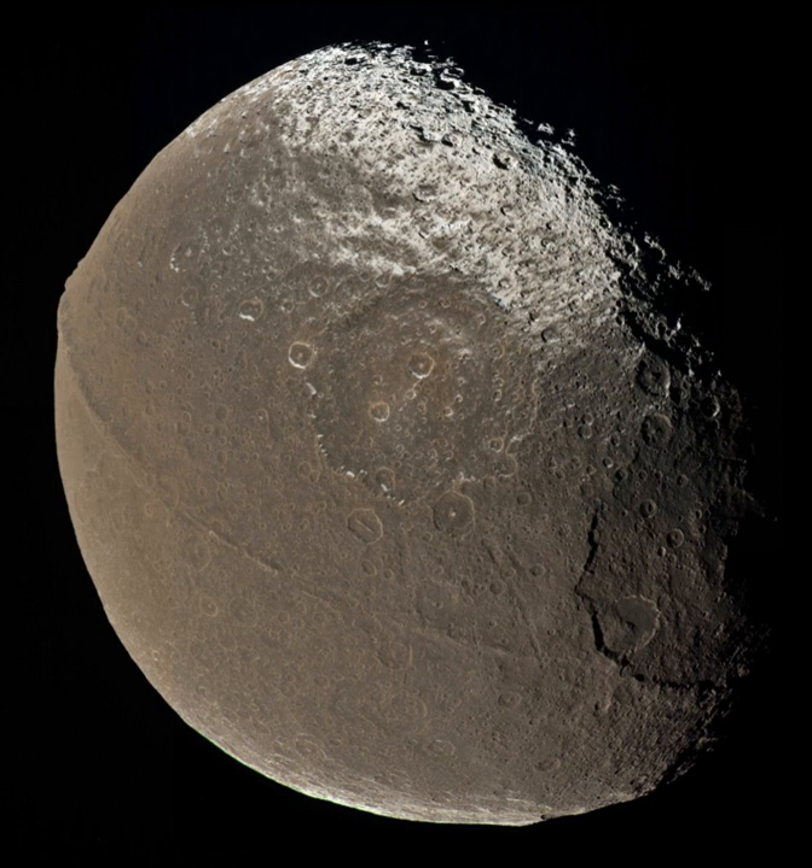Cassini finally observed Iapetus on the eastern side in 1705 with the help of an improved telescope, finding it two magnitudes dimmer on that side. Cassini correctly surmised that Iapetus has a bright hemisphere and a dark hemisphere, and that it is tidally locked, always keeping the same face towards Saturn. This means that the bright hemisphere is visible from Earth when Iapetus is on the western side of Saturn, and the dark hemisphere is visible when on the eastern side. The dark hemisphere was later named Cassini Regio in his honour.